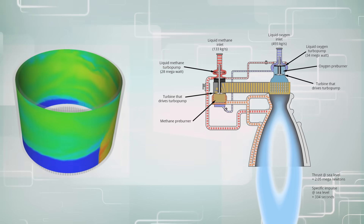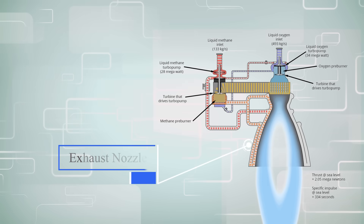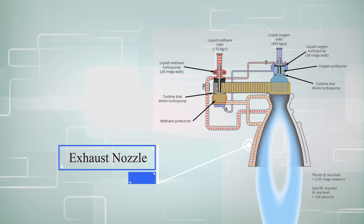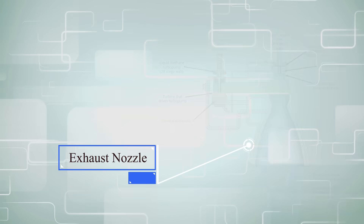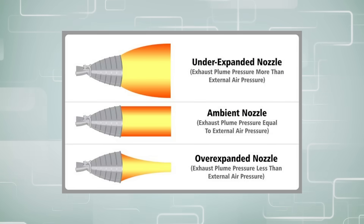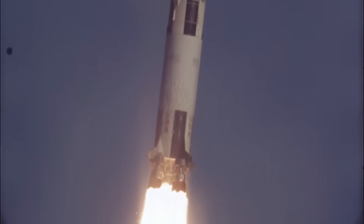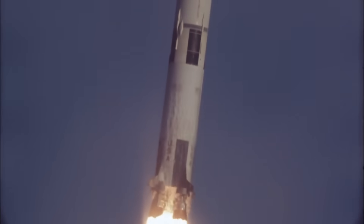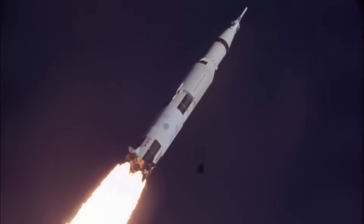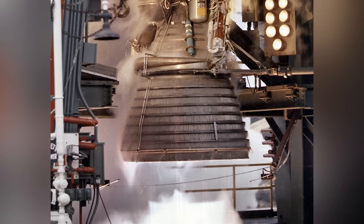Most liquid-fueled rockets use a bell-shaped nozzle to direct thrust. As the rocket climbs higher and higher, exhaust starts to travel outside of its main trajectory, and this expansion outside the bell decreases the efficiency of the rocket. We have known for many years that the bell design is simply not efficient at all altitudes. This partially attributes to why we see multi-stage rockets, where one engine such as the F-1 is built for pressures near sea level, and an upper stage like a J-2 is made for higher altitudes or a vacuum.